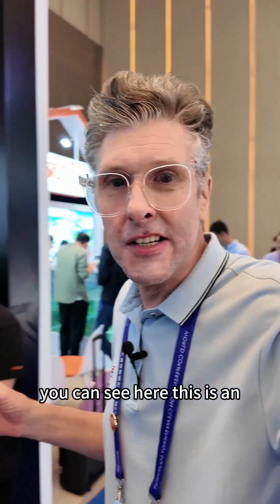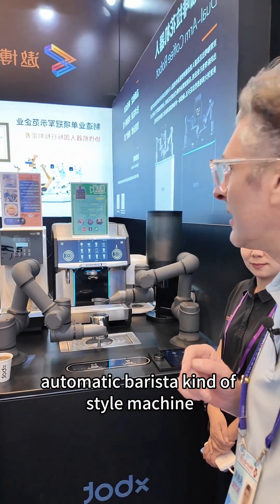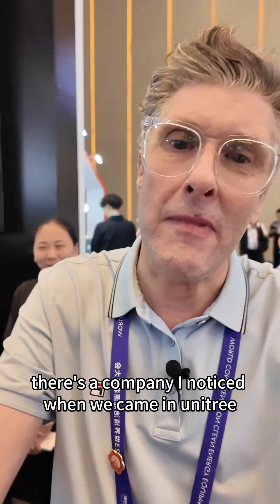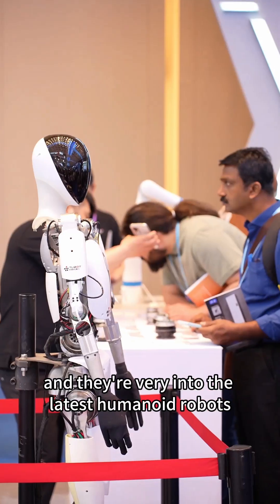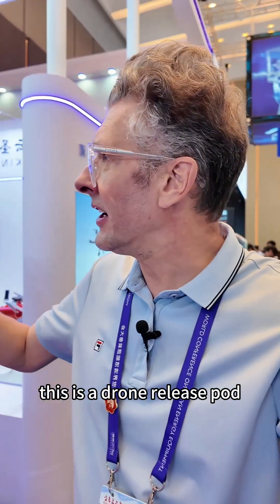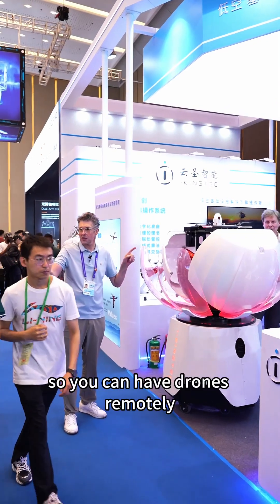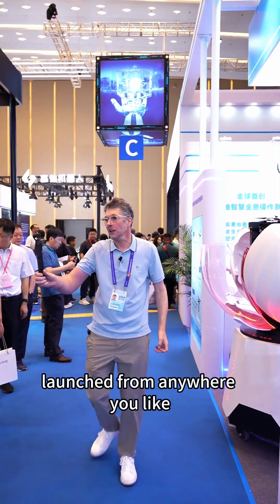You can see here this is an automatic barista kind of style machine. There's a company I noticed when we came in, Unitree, and they're very into the latest humanoid robots. This is a drone release pod so you can have drones remotely launched from anywhere you like.